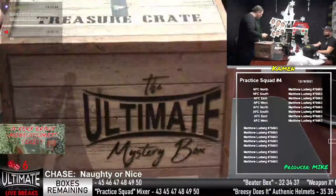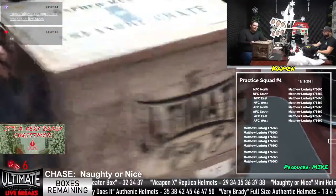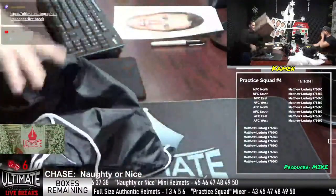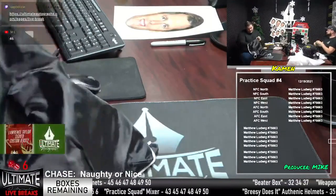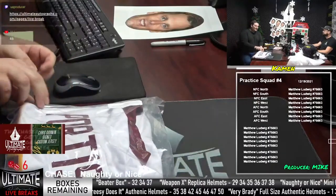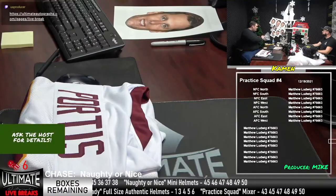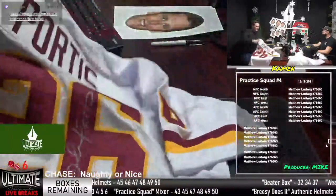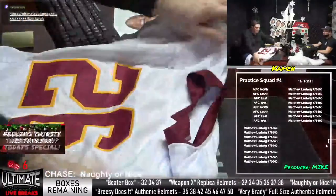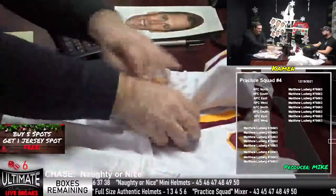Almost done with the Practice Squad, almost done with the Breezy, almost done with the Naughty or Nice — you know what that means, we're dropping new series coming up soon. One series we won't be dropping soon is another Brady series because this is our last Brady series. It's an exciting day, Mike — I am truly glad to be here on a Sunday afternoon. Your job is good when you're happy to be here on a Sunday, and it's especially good today because the Brady series has dropped.